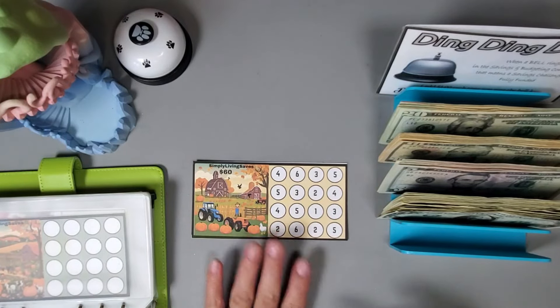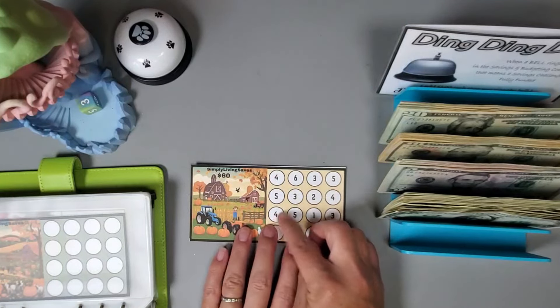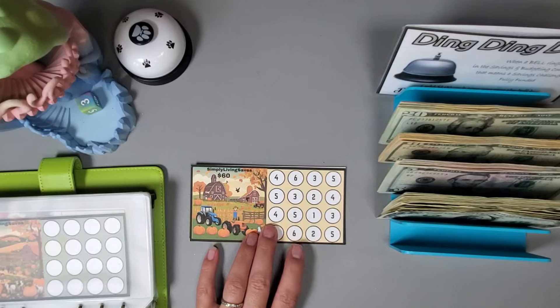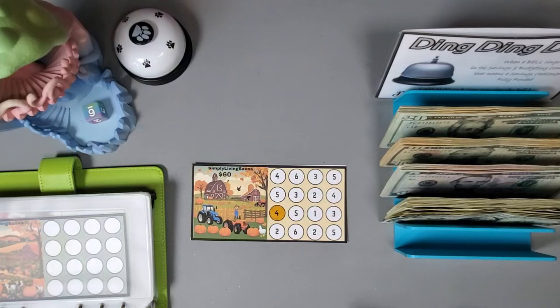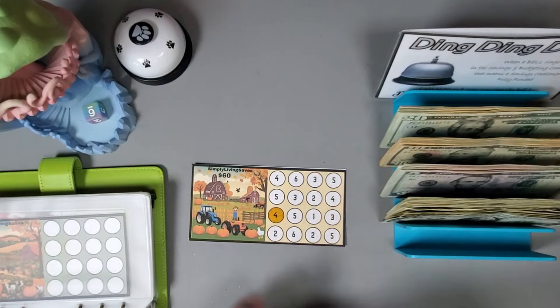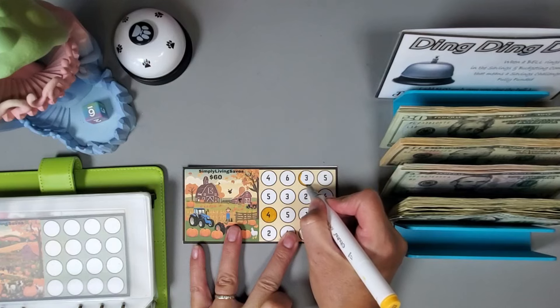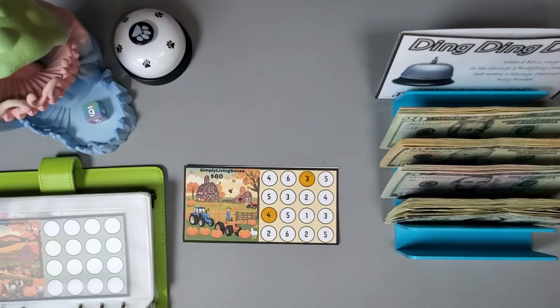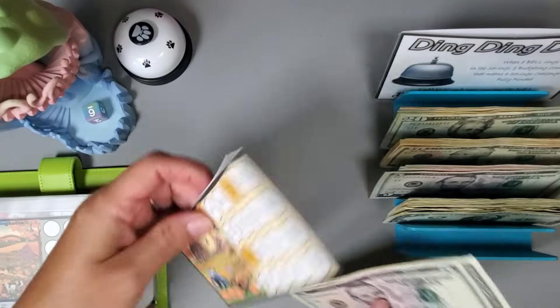Let's roll a dice to determine which ones we're going to do. One, two, three — so let's do this four dollar one. And one more: six — one, two, three, four, five, six — so we'll do an additional three, giving us a total of seven dollars. Five, six, seven to start this challenge.